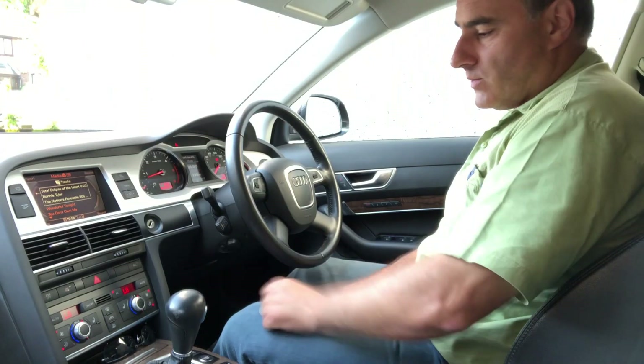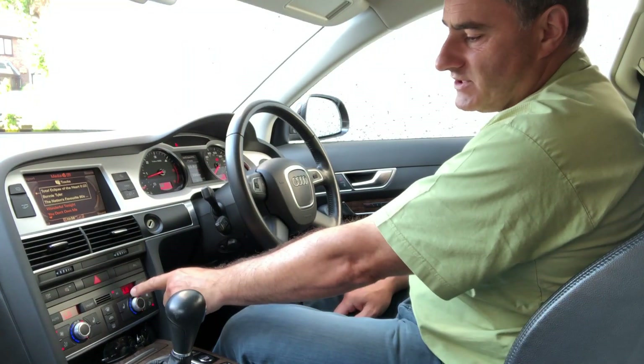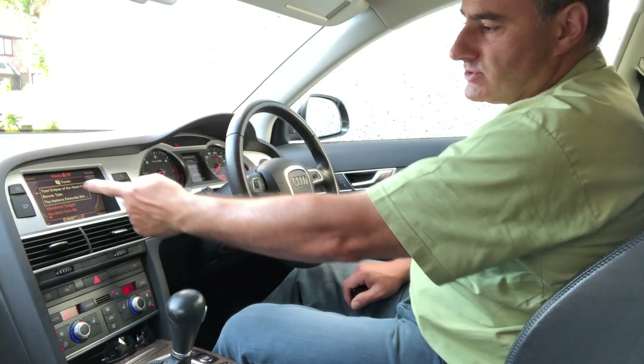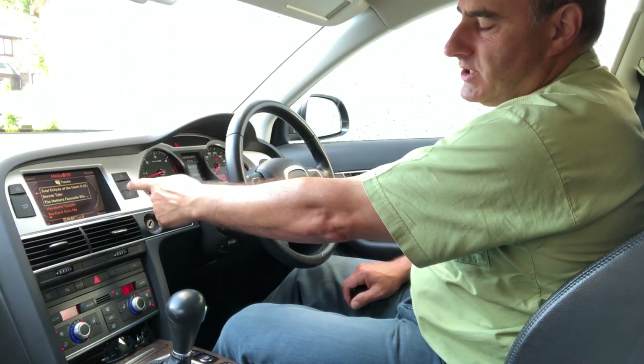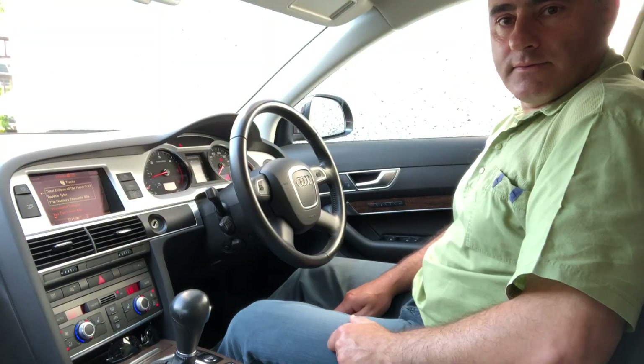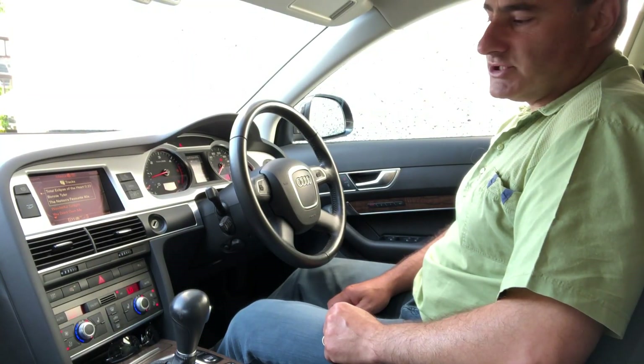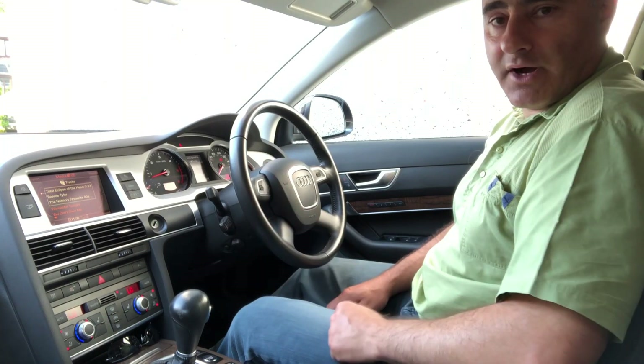I'll show you how this one works. This is dual climate control — we've got a driver display and a passenger display, and we also have additional displays appearing in the multimedia interface screen. There are also auto settings, one for driver and one for passenger. What auto does is maintain your set temperature by altering the fan speed and air distribution.